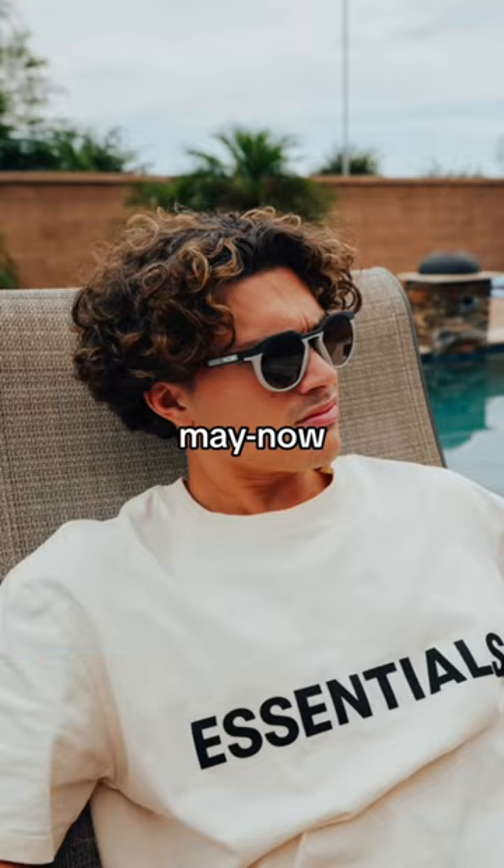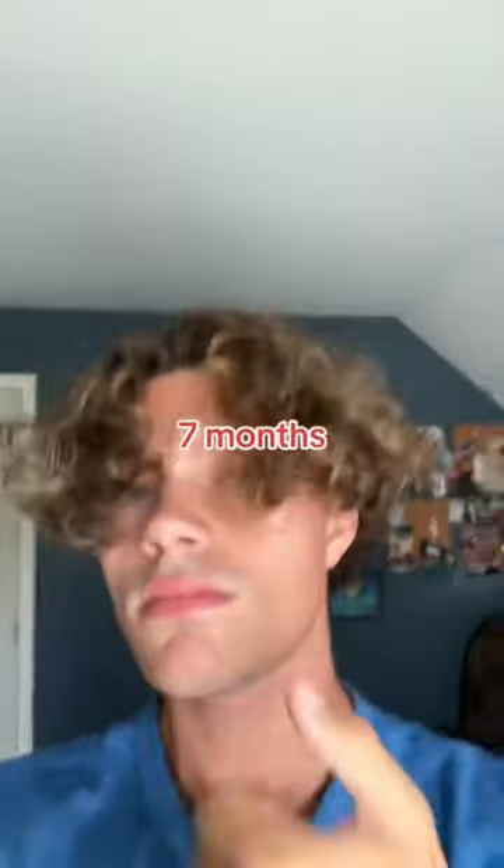This is what it's looking like currently — I love it. I think the highlights look sick, especially in time for summer. But yeah, about seven months is how long it takes to grow the flow.